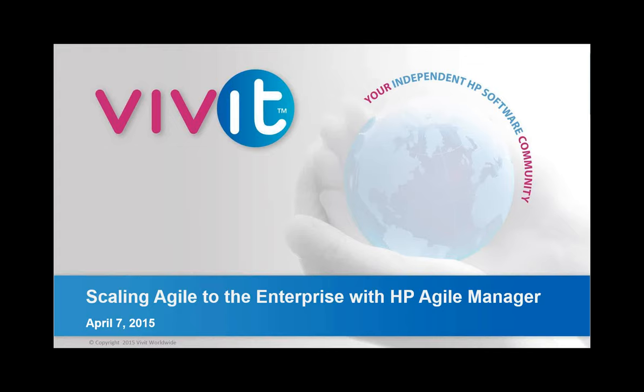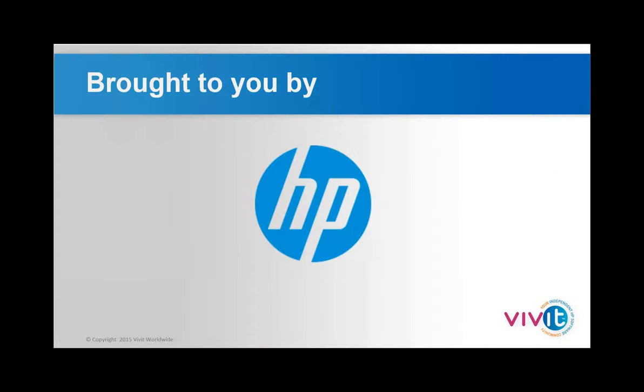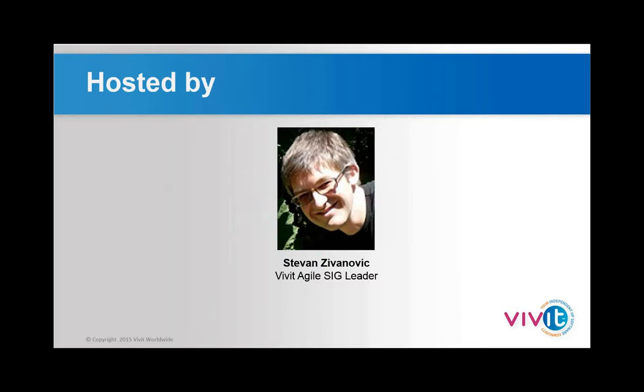Scaling Agile to the Enterprise with HP Agile Manager. We've got Ty Davis and John Falk joining us. This event is brought to you by HP, and both Ty and John are from HP. I hope you enjoy the event.